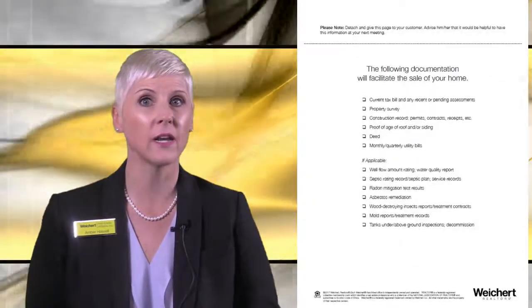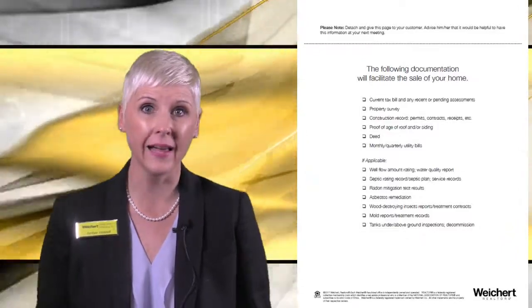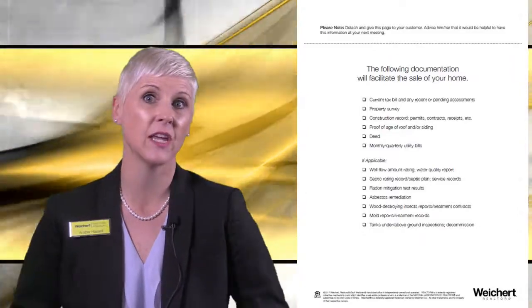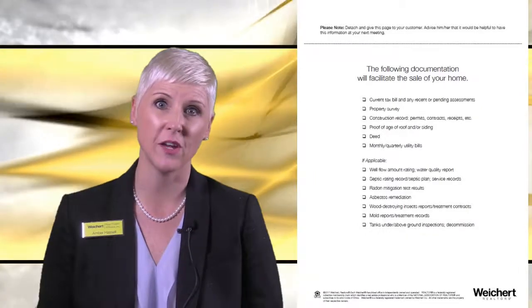Finally, the Important Documents Checklist. This is a simple checklist of documents they will likely need to provide at some point during the selling process. This checklist can be detached and given to the seller at that meeting.